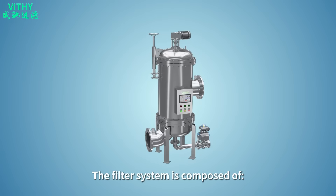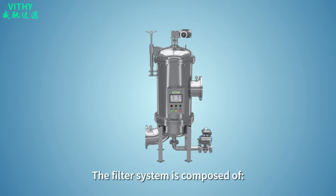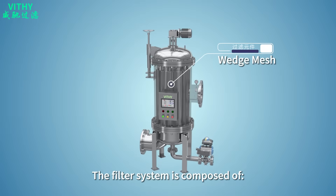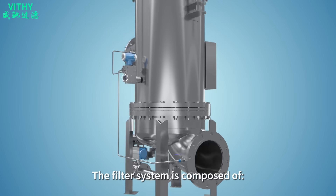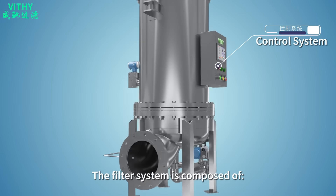The filter system is composed of filter housing, motor reducer, wedge mesh, backflushing system, sewage system, differential pressure system, and control system.